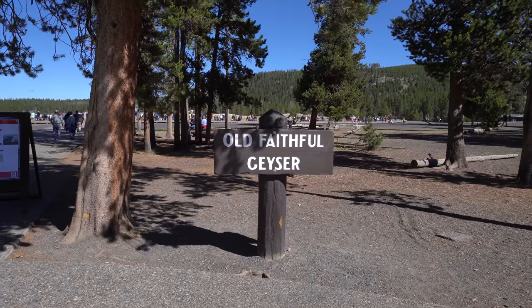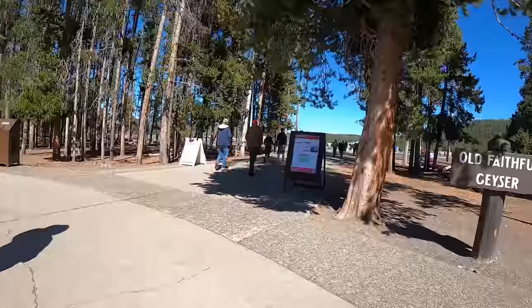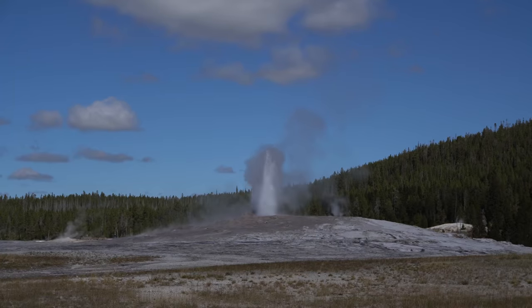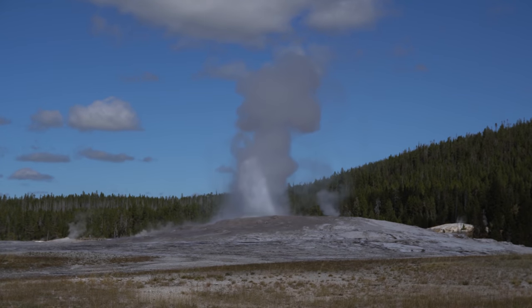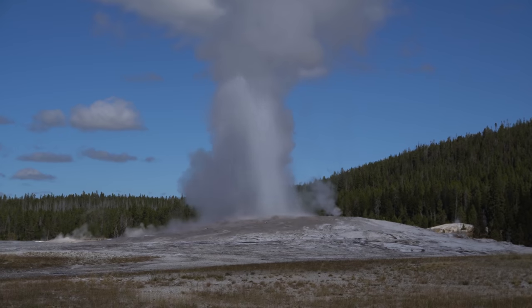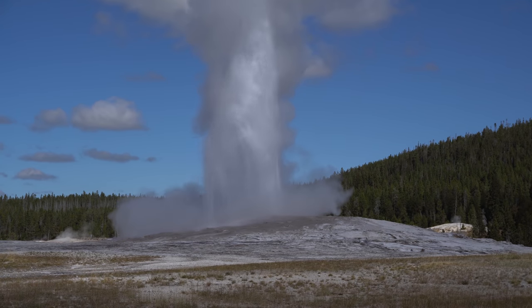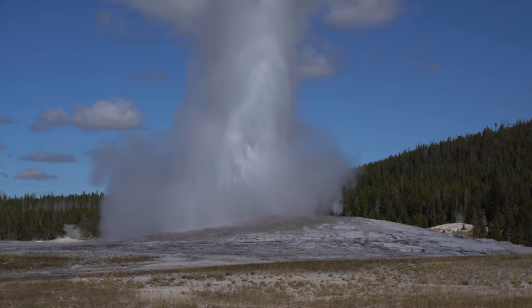On our first day in Yellowstone we decided to bite the bullet and get Old Faithful out of the way. It is the most popular site in Yellowstone, so prepare for it to be busy. We arrived right after Old Faithful had erupted, so we were able to find parking when the crowds cleared out. Pro tip: if you check the National Park Service's Yellowstone app, they have live geyser predictions, so you can plan your visit to be about 45 minutes before she goes off.